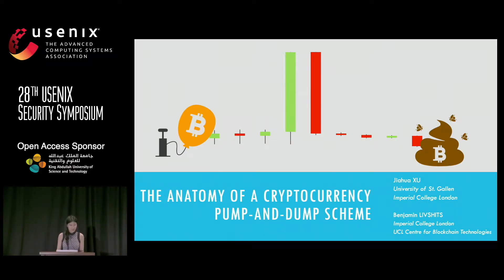Today I have the pleasure to present a study on cryptocurrency pump and dump schemes, co-authored with Professor Benjamin Lifshitz from Imperial College London. My name is Java Xu. I conducted this work when I was a PhD student at the University of St. Gallen and a visiting scholar at Imperial College London. Right now I am a postdoc at EPFL.